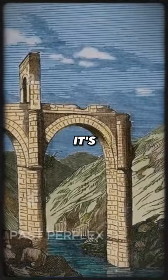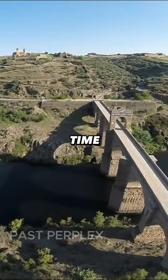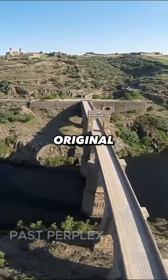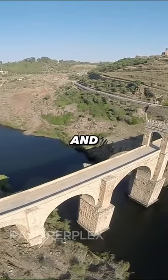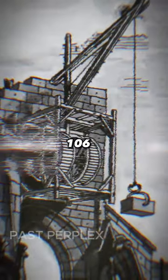Throughout history, it's been partially destroyed on purpose a couple of times to stop enemies from crossing the Tagus River where it stands. But every time, because the Romans did such a good job, it's been repaired just like the original, using the same materials and techniques.